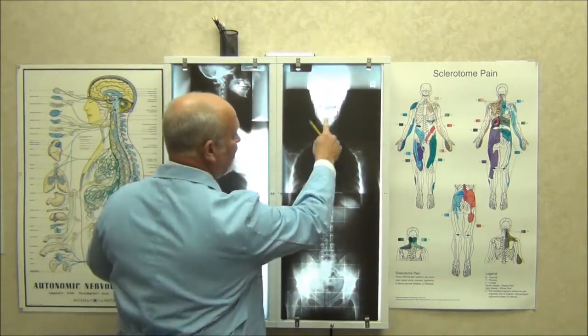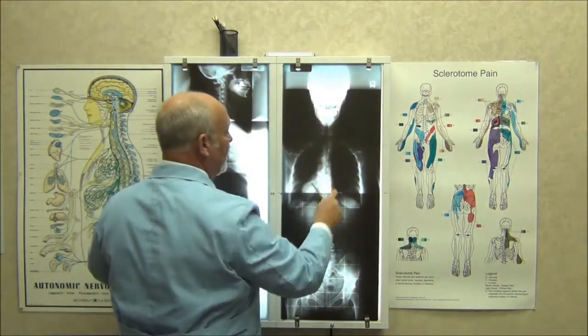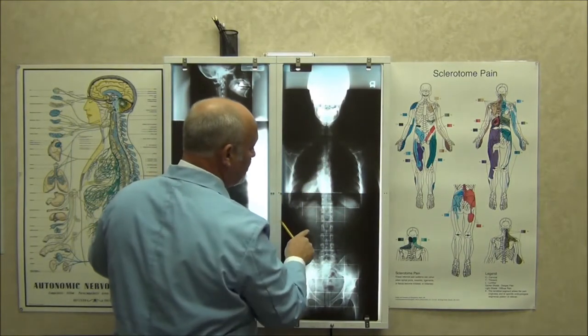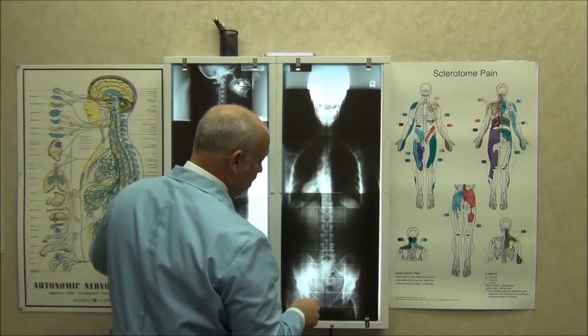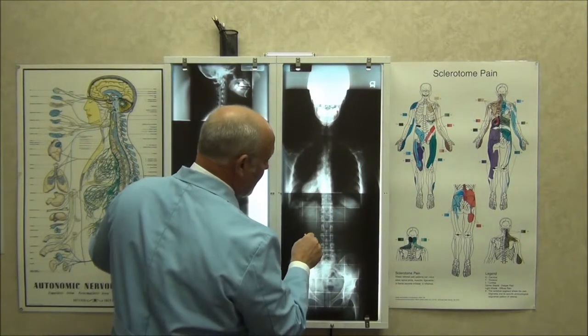We're looking for curvatures, scoliosis, head tilt — you name it. We're looking for shapes of vertebrae, arthritic spurring, any pathology, osteoporosis. We can even see bowel gas excessively, which can tell us that these people aren't even eating correctly. That's another value.